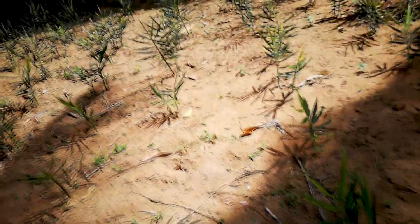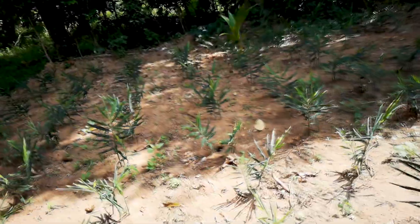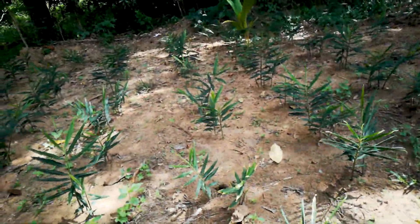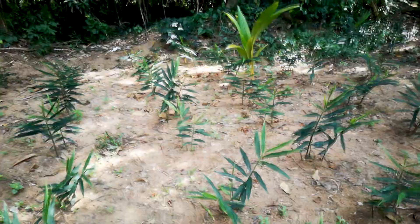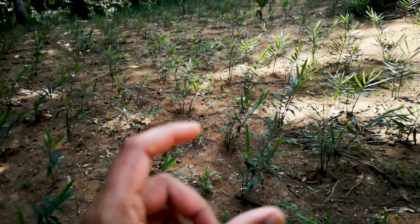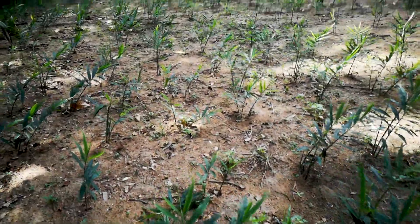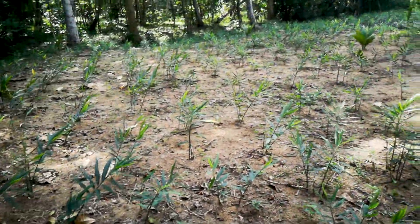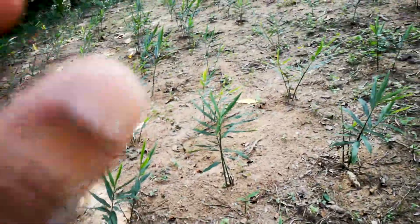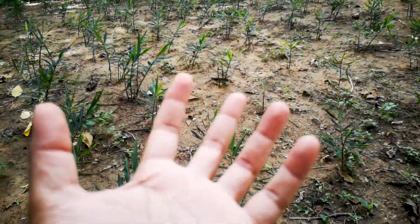This is the Sri Lankan ginger. Unlike the ginger you've seen mostly in supermarkets — if you're living in a western country, Singapore, or Asian countries — most of the time you'll have ginger which is a bit thicker and bigger in size, but the taste is not that strong. The special thing about Sri Lankan ginger is it's not that thick — it's about the size of a person's finger — but it'll grow in bunches, a bit like this.